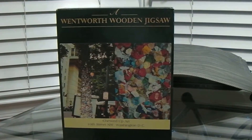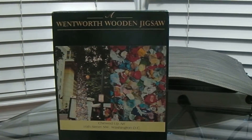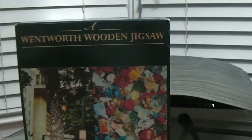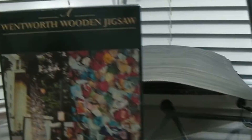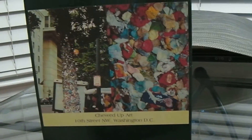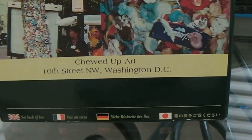This one was a tough one. Last night we did a puzzle, Charlotte and I. Again, it was a Wentworth jigsaw puzzle. The subject was the chewed up art tree down on 10th Street in DC.